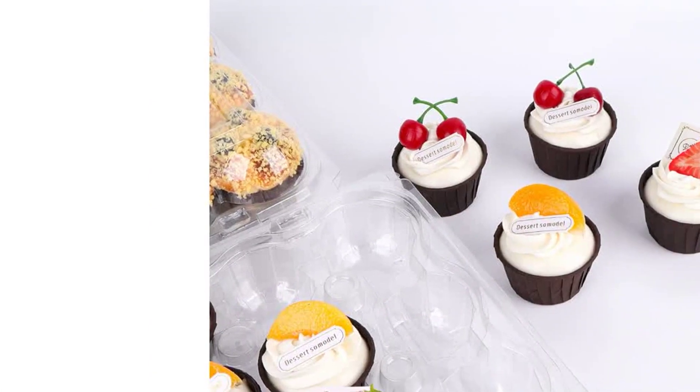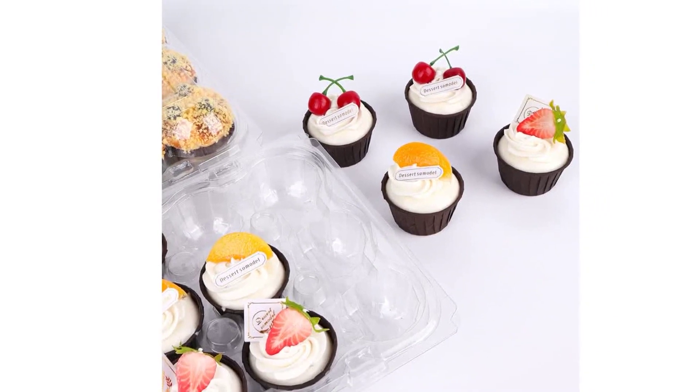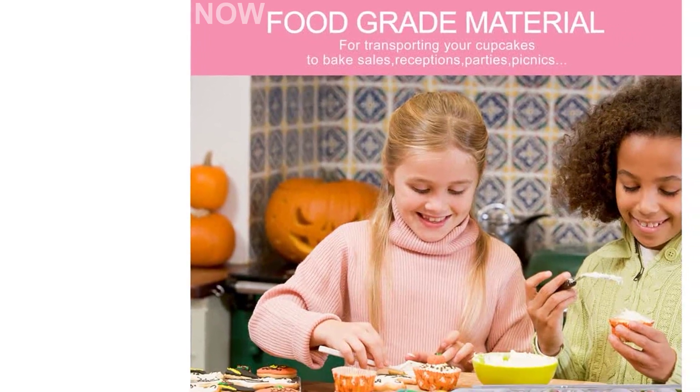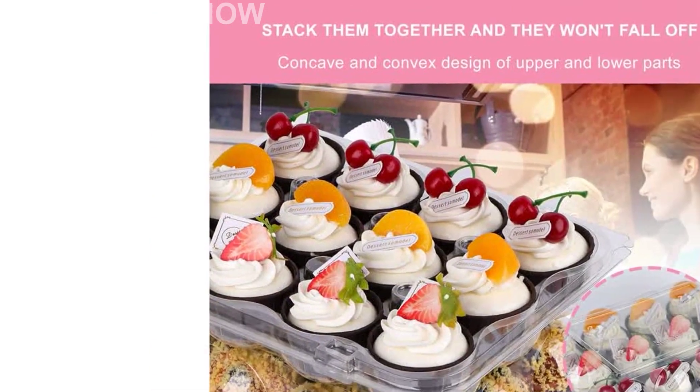Now, let's talk specifications. The outer dimensions of these cupcake containers measure 12½ by 10¼ by 3¾ inches, while the inner dimensions are 11½ by 8¾ by 3¾ inches. The bottom cup diameter measures 2⅛ inches.